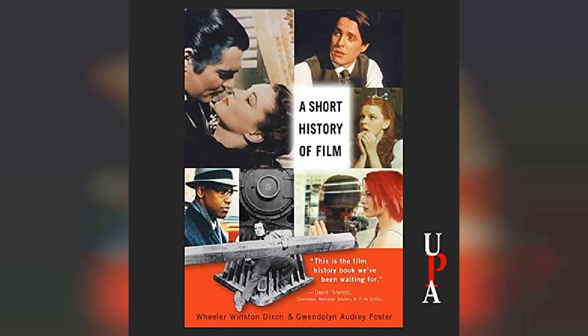Yet all these early gestures toward what would become the motion picture remained merely tantalizing hints of what might be accomplished, until the late nineteenth century, when a series of inventions by a number of technicians and artists throughout the world brought the idea of moving pictures to primitive fruition.